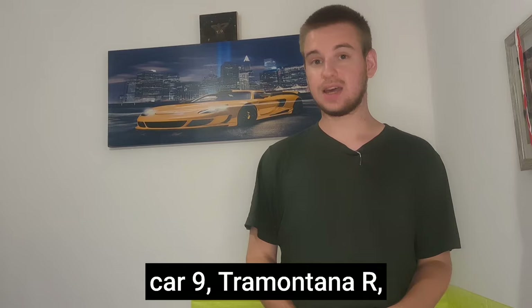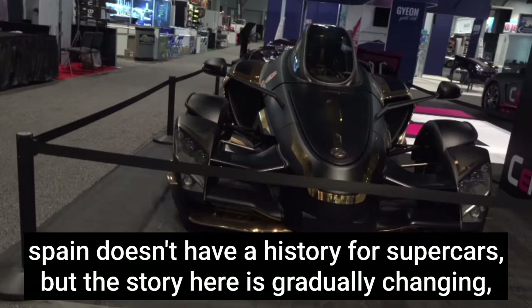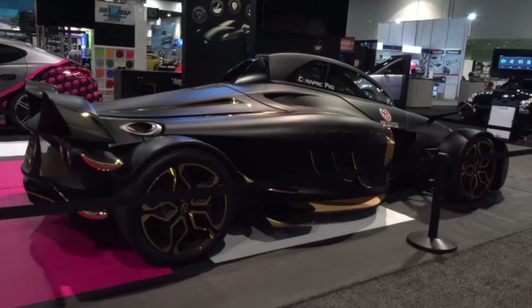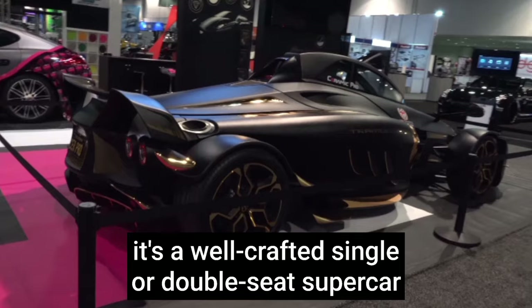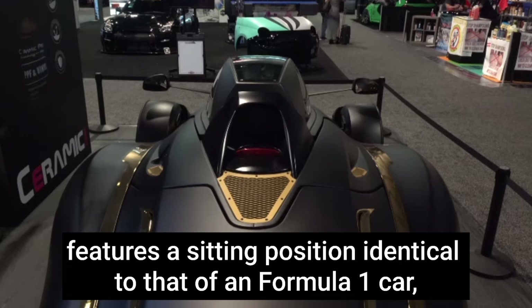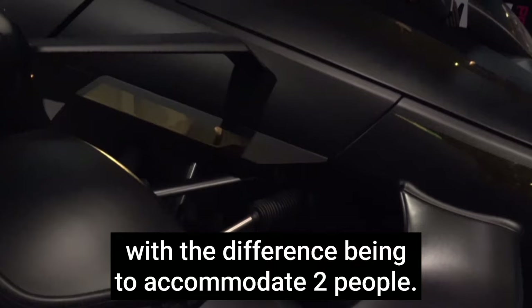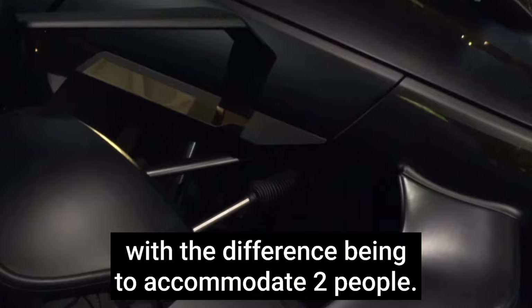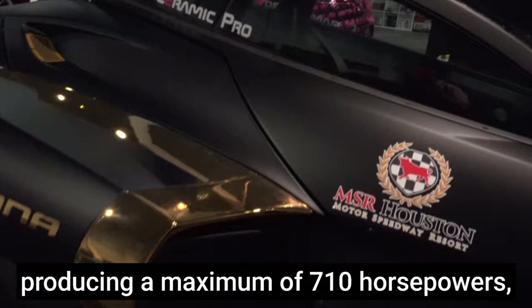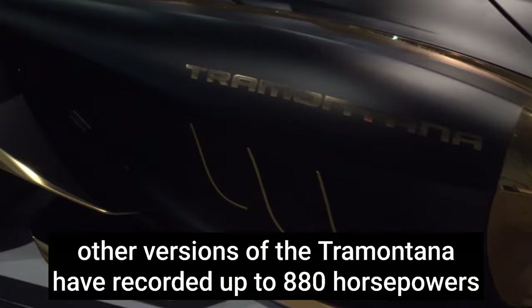Car nine: Tramontana R. Spain does not have a strong history of supercars, but this story is gradually changing. It is like a crossbreed between a jet fighter and a Formula One car — a well-crafted single or double-seat supercar with an evolutionary history dating back to 2007. It features a seating position identical to that of a Formula One car, with the difference that it accommodates two people. This tailor-made car is powered by a mid-mounted 5.5-liter Mercedes-Benz petrol engine producing a maximum of 710 horsepower.